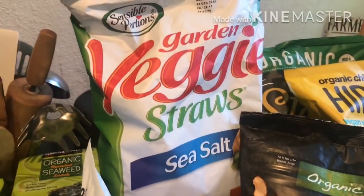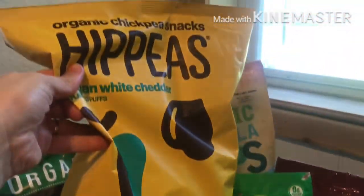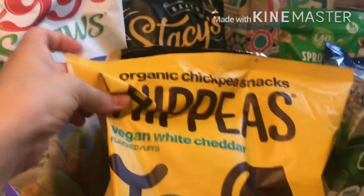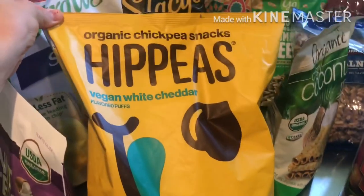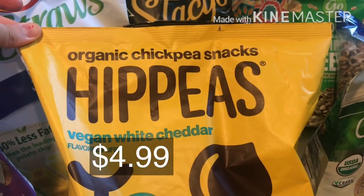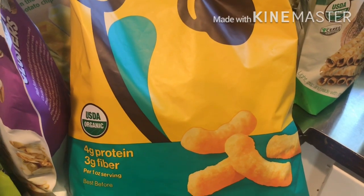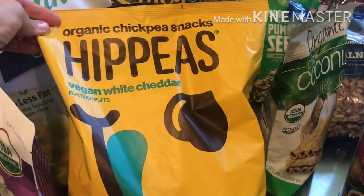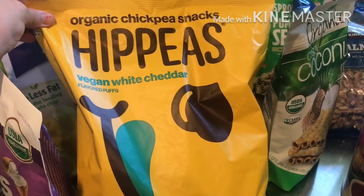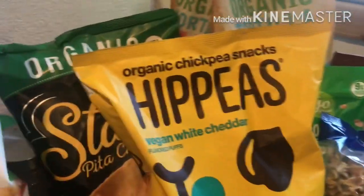Veggie straws are a common pick for me, but something new: these vegan white cheddar puffs. I almost skipped them seeing 'white cheddar,' but they're actually gluten and dairy free — made from chickpeas. They have a significant amount of protein for a snack, much more than typical goldfish-type crackers. They're also on instant rebate for about $4.50 a bag, which is crazy good value.